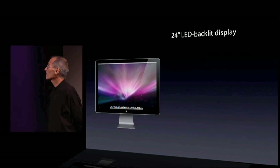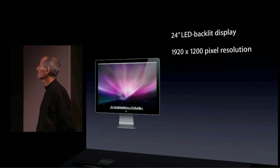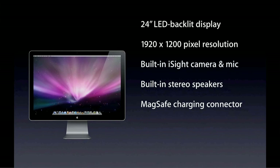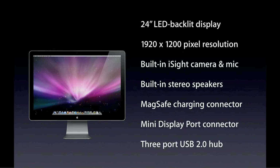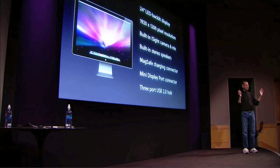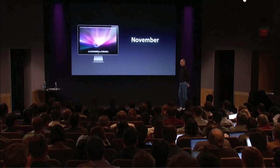So, 24-inch LED backlit display — the largest LED backlit display we've ever made. High-res, built-in iSight camera and a mic so you can do video conferencing right from the display. Built-in stereo speakers, MagSafe charging connector, mini DisplayPort connector, and three-port USB 2.0 hub. So it's everything you need to just plug in your notebook and have everything there for video conferencing and everything else you need. $899, and these will be available in November.